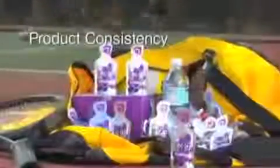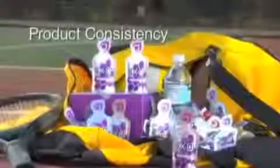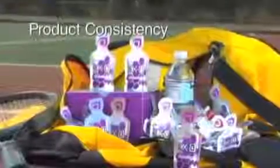Unlike pills or tablets, which are sometimes compressed with thousands of pounds of pressure, the gel matrix allows your body to access the nutrients fast. And unlike juices, which vary from bottle to bottle and even from the top of the bottle to the bottom, the gel matrix provides product consistency.